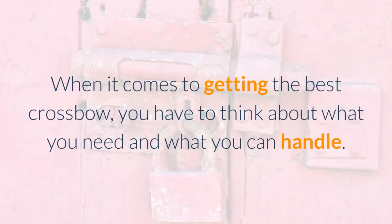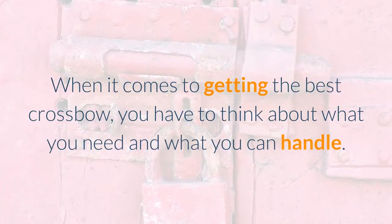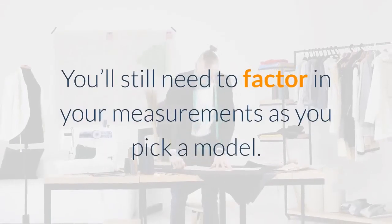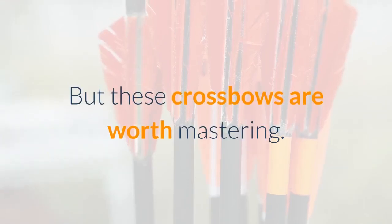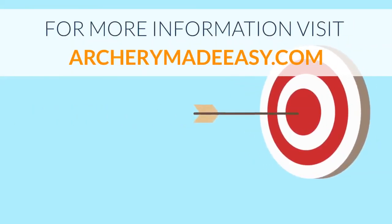When it comes to getting the best crossbow, you have to think about what you need and what you can handle. These crossbows are intended to improve on last year's models and introduce new technology. You'll still need to factor in your measurements as you pick a model, particularly how much weight you can carry. But these crossbows are worth mastering. For more information, visit ARCHERYMADEASY.com.